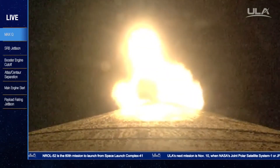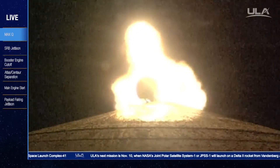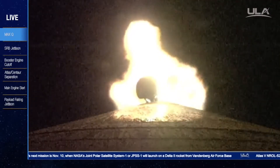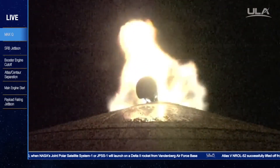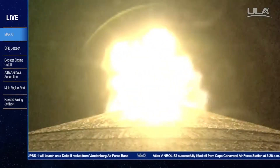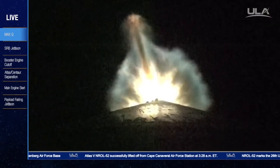RD-180 continues to look very good at this point. The booster is now 50% of its liftoff weight. Current altitude is 25 miles, downrange distance 27 miles, current velocity 3,543 miles per hour. And we have indication of two good SRB jettisons.